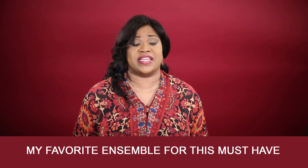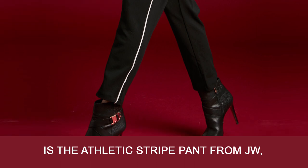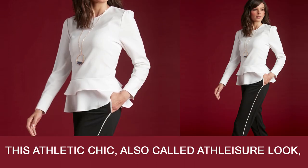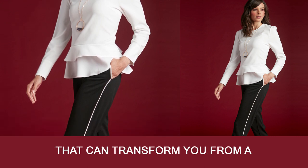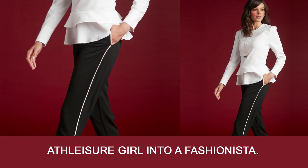My favorite ensemble for this must-have is the athletic stripe pant from JW. This athletic chic, also called athleisure look, is paired with the ruffle peplum blouse that can transform you from an athleisure girl into a fashionista.